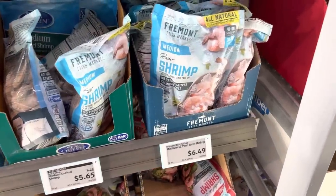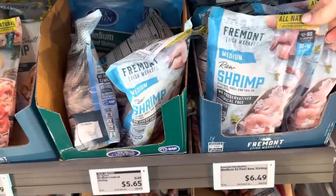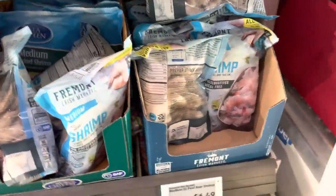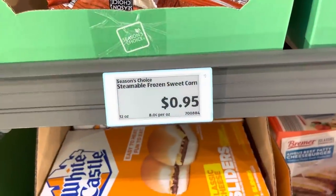Love the shrimp at Aldi — $6.49 for a pack of the medium raw and I'm going to grab three of these guys. Frozen corn — I'm buying three at $0.95 each.